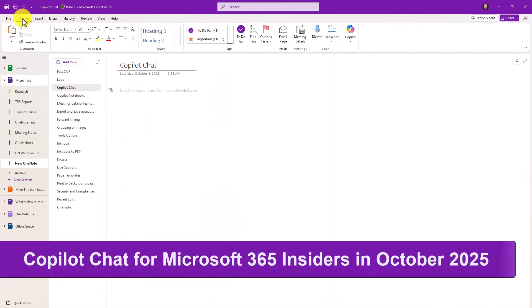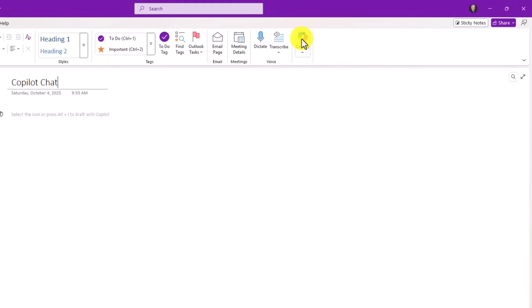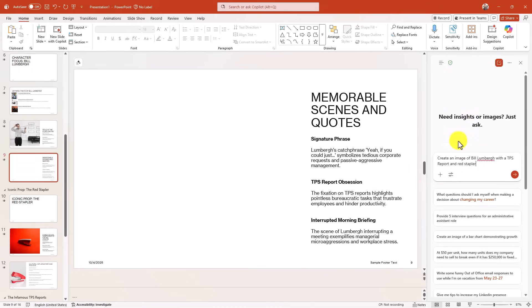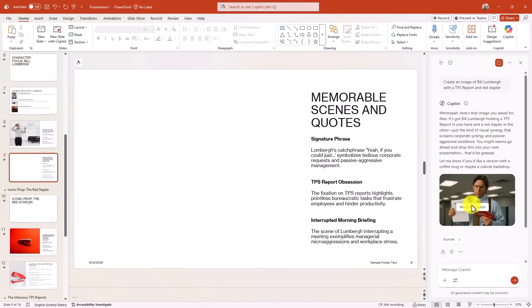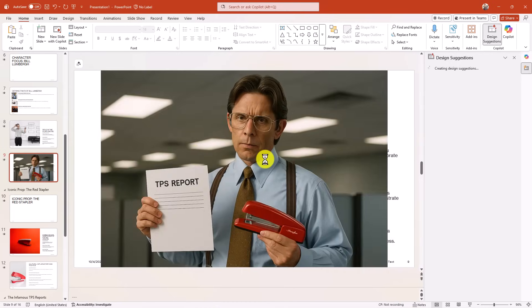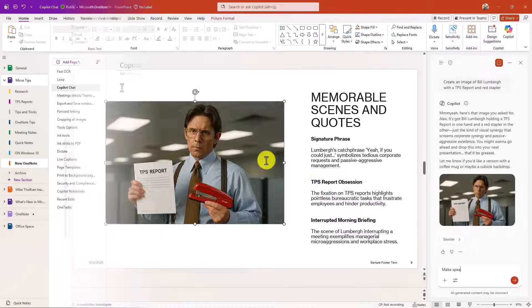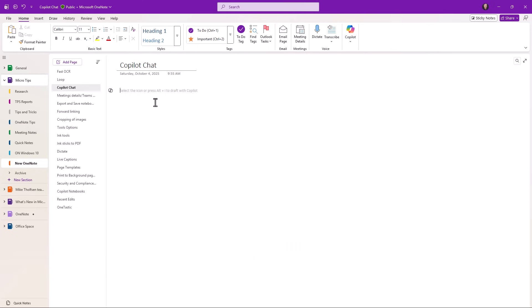Next up is Copilot Chat. On the Home tab there's going to be a Copilot icon — we just announced we're adding Copilot Chat into Word, Excel, PowerPoint, Outlook, and OneNote for any Microsoft 365 customers. I'll show how this works in PowerPoint: I open the Copilot icon, this is the full Copilot Chat, and I can ask it to look at the content pane. For example, I can say 'Create an image of Bill Lumbergh with the TPS report and red stapler' — Copilot generates that image. I can copy the image or hit plus to add it right to my slide. You can also ask it to make speaker notes. Copilot Chat is rolling out now to Microsoft 365 Insiders as of October 2025 — a huge benefit to have AI right inside your OneNote.